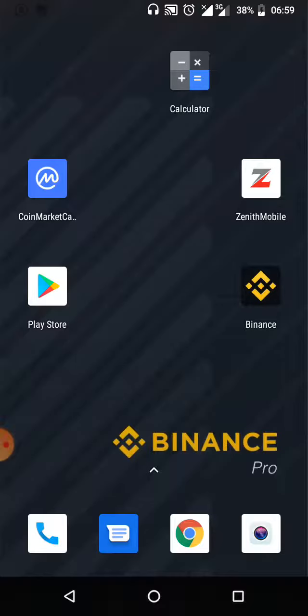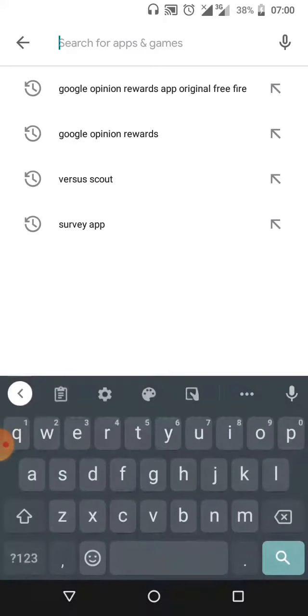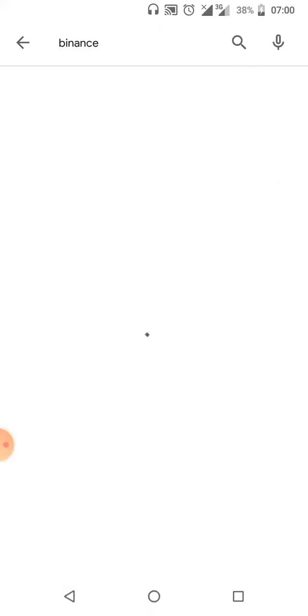I'll be putting you through what you'll be needing. On my screen you can see my Zenith mobile bank app, and also CoinMarketCap where you can get cryptocurrency news, updates, and trends. You can go to the Play Store and download the Binance application. Click on Binance — it's available on iOS and most devices. Just click on it and download it. If you have any issues signing up, it might not be compatible with some phone versions.